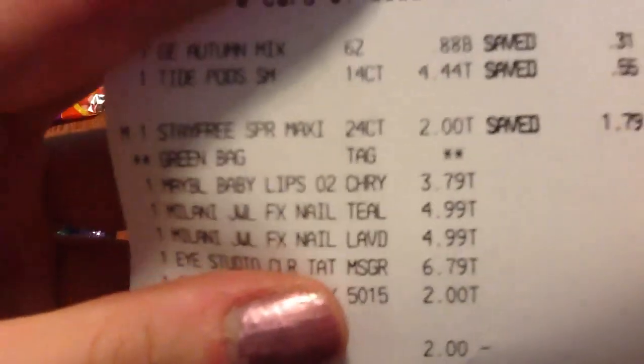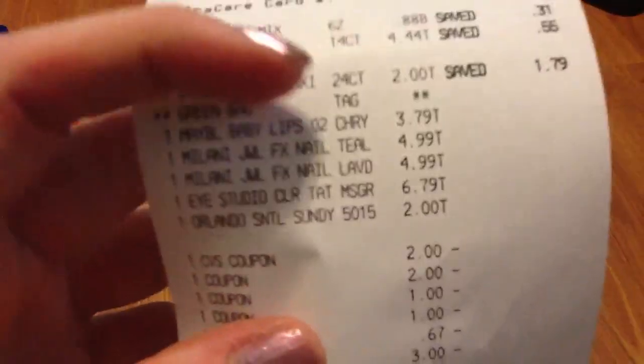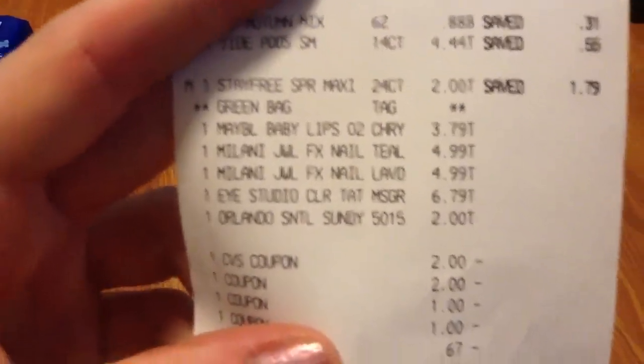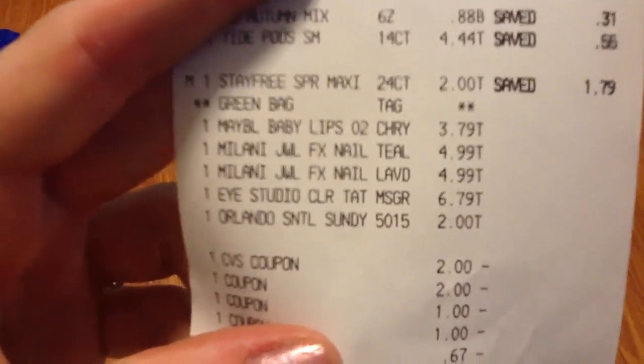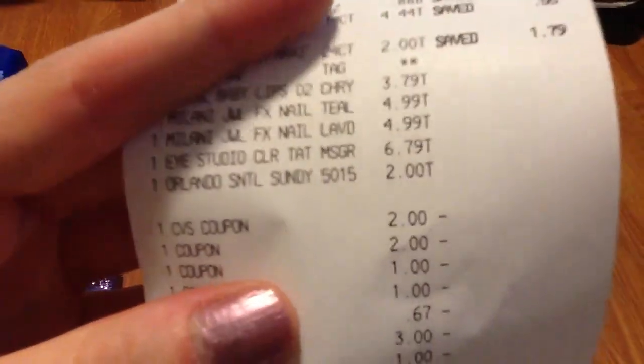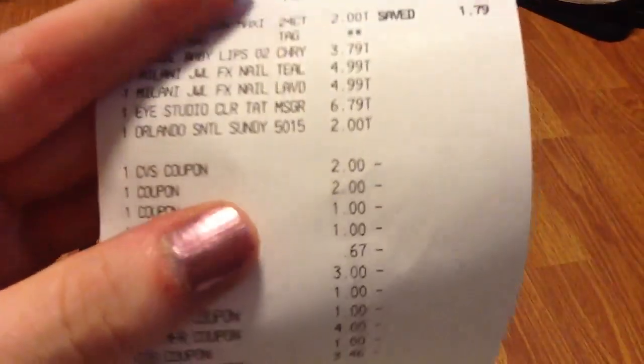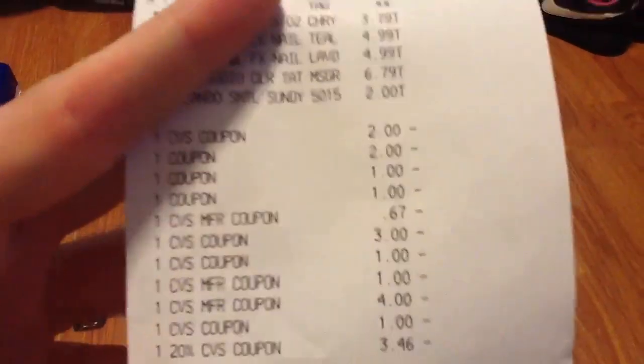Let's look at my receipt. You can see the Brach's candy corn 6-ounce was $0.88, Tide Pods 14-count was $4.44, Stayfree was put down to $2 with the rain check, Maybelline Baby Lips was $3.79, and the two Milanis were $4.99 each.